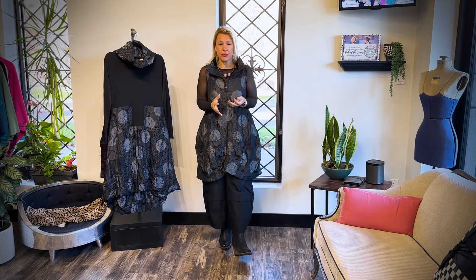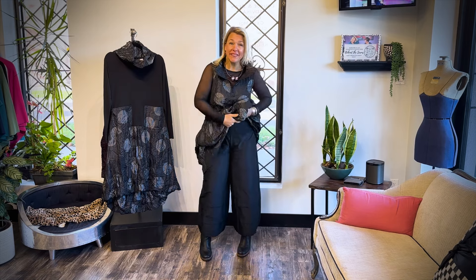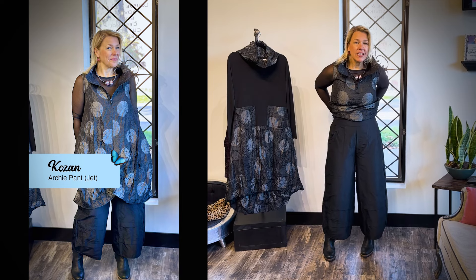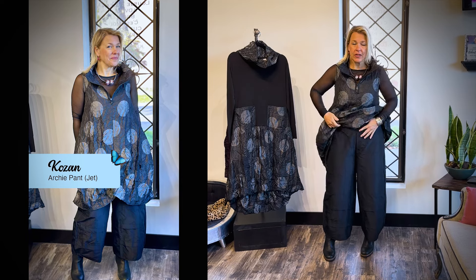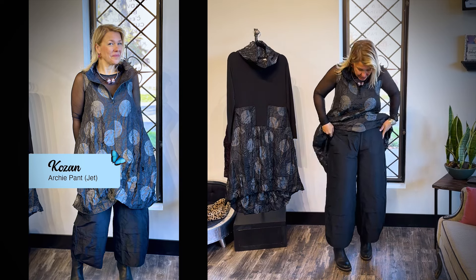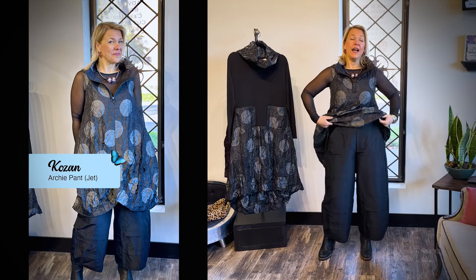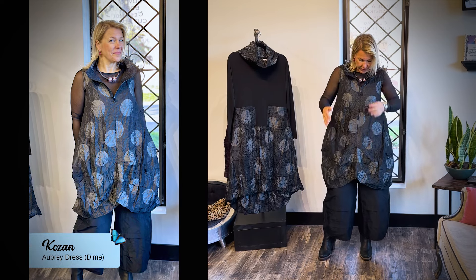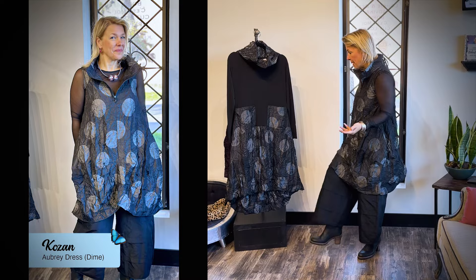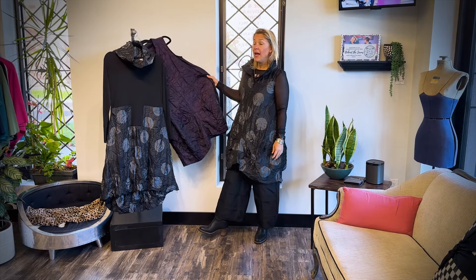I'm back ladies and I have the pants on. I put the pants on to take a picture with the dress so you can see that look — which is a great look as well — but I cannot believe how comfortable these pants are. There's an elastic in the back. I'm not a pant person at all but these feel like a million bucks and I think it looks really cool with the tunic. So next I'll put on the eggplant.